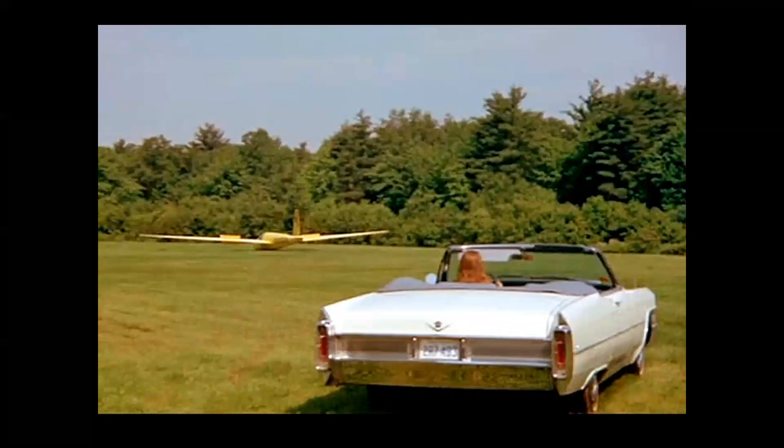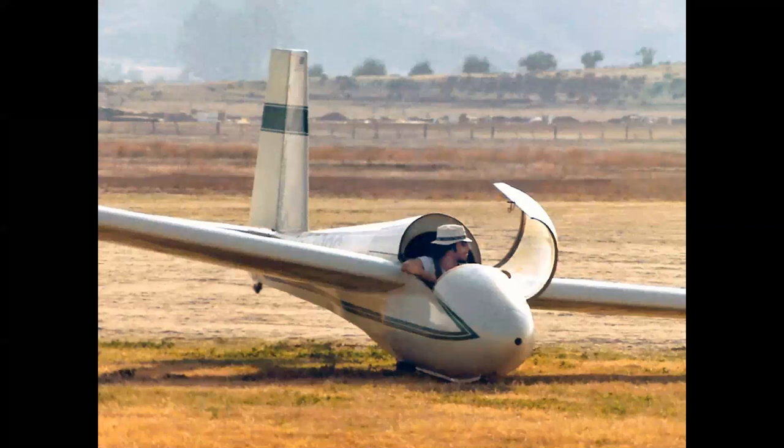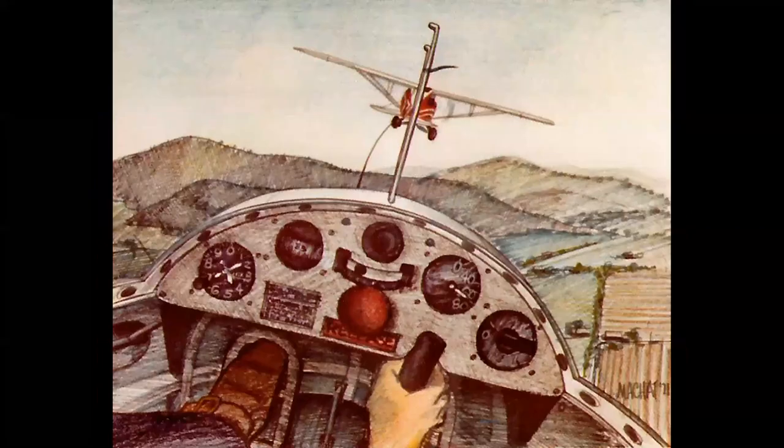I relocated to California after the Air Force and got into soaring in a big way, earning my private and commercial ratings in gliders. When I landed on the grass, the only guy who ever came out to meet me was the line boy in a beat-up Ford pickup truck — I was just never as cool as Steve McQueen. In my student days, being an artist, I always had a sketch pad. Full disclosure: I did not make this drawing while flying the airplane, and no gliders were harmed in the making of this video.